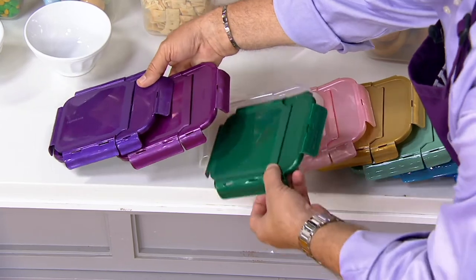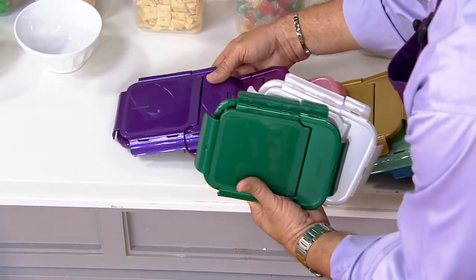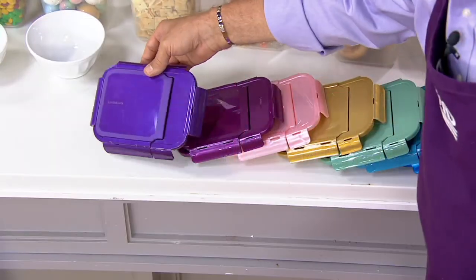Pine green has sold out. And pearl — oh no, not pearl! The colors are going. Ultra violet is gone too.